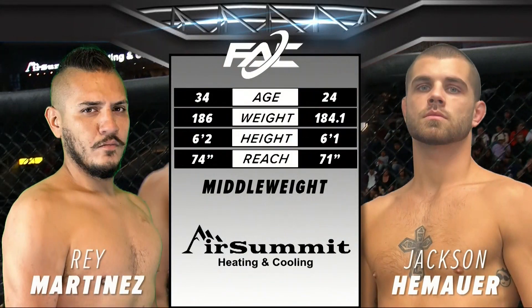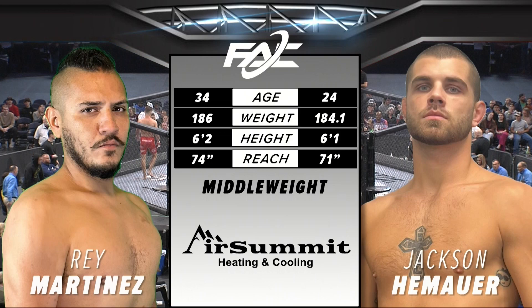All of the tape is presented by Air Summit. Ray Martinez is ten years as elder, and he'll also have a three-inch reach advantage. Back we go to Brian Wood. Bout number two is brought to you by Air Summit, servicing all makes and models since 1989.